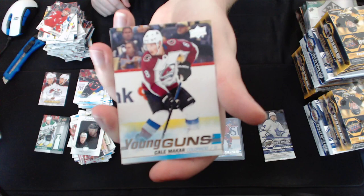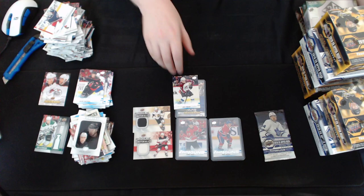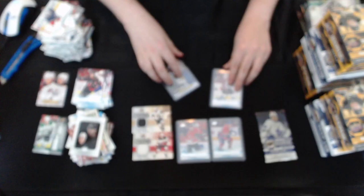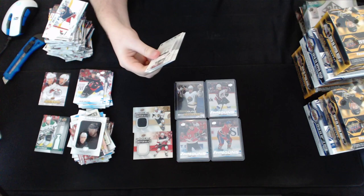Series 2 retail is just such a bargain break — so much value in it. Especially when you keep getting these really good Young Guns. We've had three boxes so far of Series 2 and we've hit a really good Young Gun in every single box. Two Rookie Materials as well — absolutely solid product top to bottom. Finishing off the box with a Dimitri Timoshev Marquee Rookie Retro for the Toronto Maple Leafs. Series 2 definitely seems stronger in retail than Series 1, but all it takes is a couple Quinn Hughes or Jack Hughes, and you're laughing.